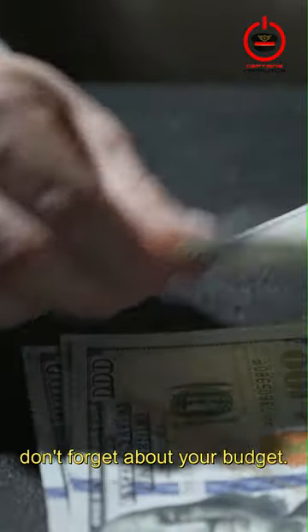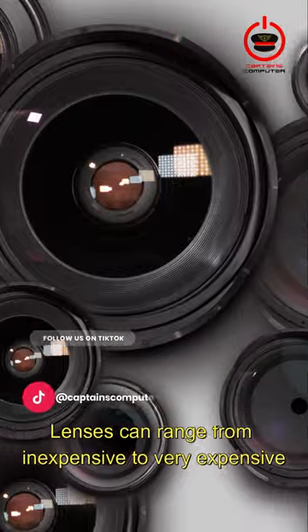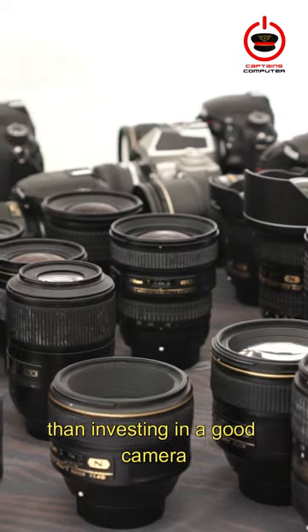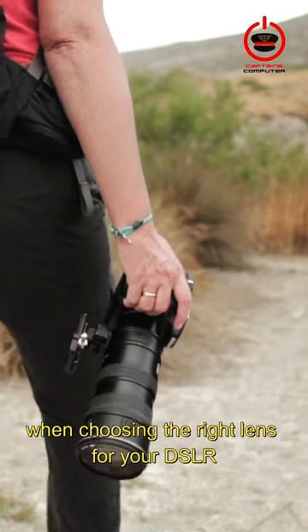Finally, don't forget about your budget. Lenses can range from inexpensive to very expensive. Remember, investing in a good lens is just as important, if not more so, than investing in a good camera. These are the important points to consider when choosing the right lens for your DSLR.